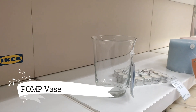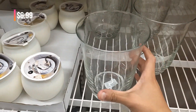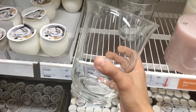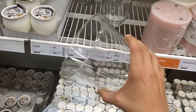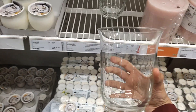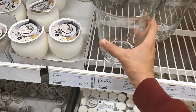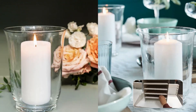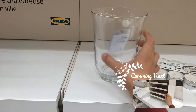Transform your space with the elegant Pomp vase and candle holder at $6.99. Crafted from exquisite mouth-blown clear glass, it effortlessly combines style and functionality. Whether you use it as a stunning vase to showcase your favorite blooms or as a captivating lantern to create a warm and cozy atmosphere, Pomp is a versatile piece that adds a touch of beauty and utility to any setting.